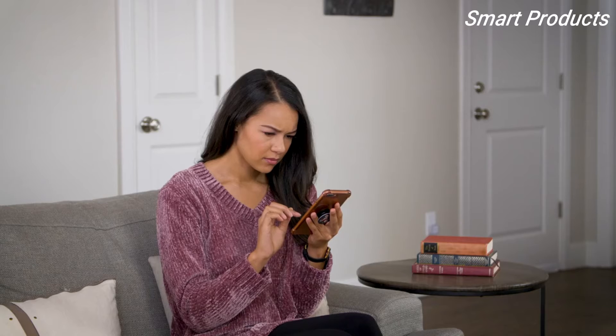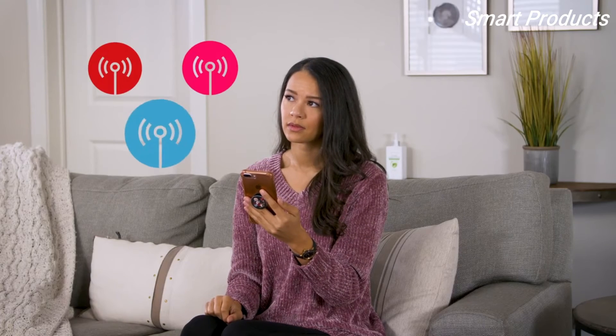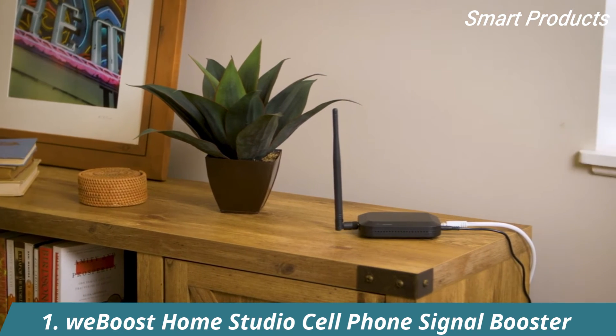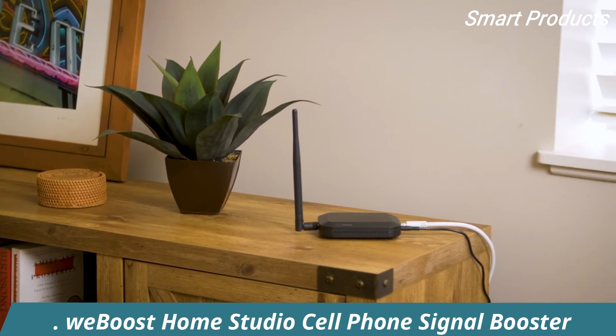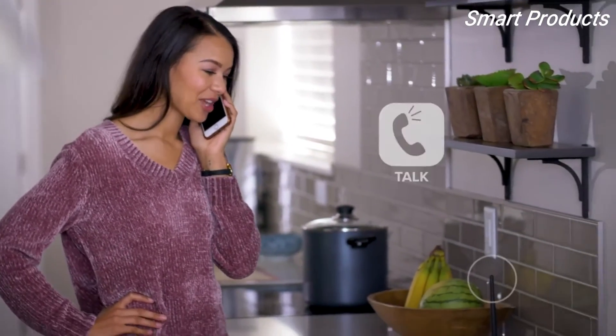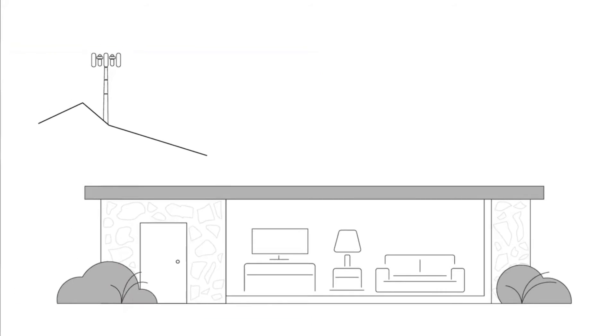Tired of dropped calls and missed messages? You need a boost. The WeBoost Home Studio is the newest booster from the leader in cell signal technology. It features an integrated booster antenna that instantly improves talk, text, and data in one large room. The Home Studio's outside directional antenna picks up cell signal, then the booster amplifies it for the attached antenna to broadcast to nearby devices in the room.